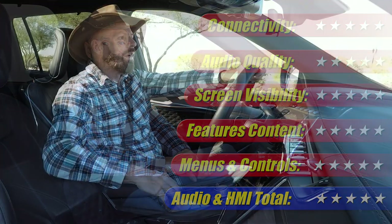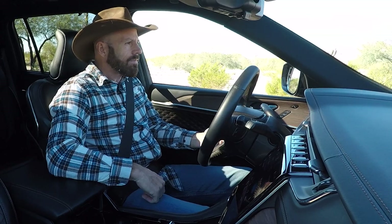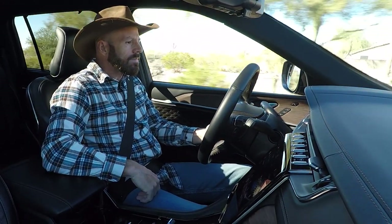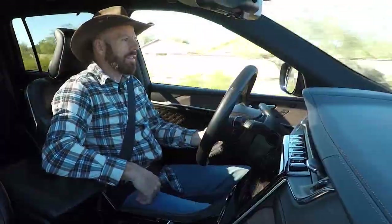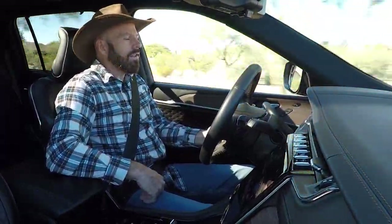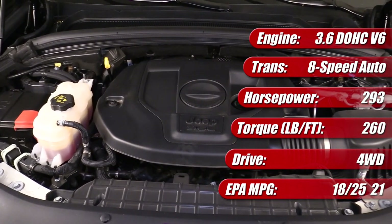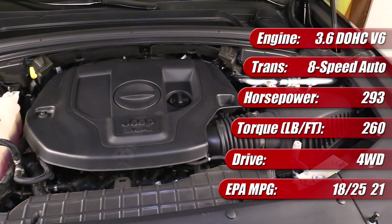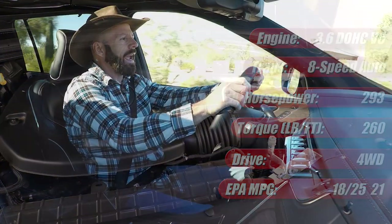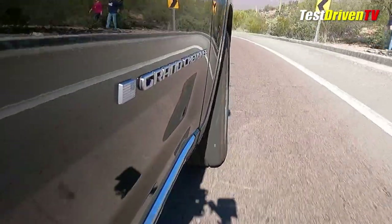Now it's time to take a drive. The first question I always like to ask is: how does it go? Under the hood is a 3.6-liter Pentastar V6 rated at 293 horsepower and 260 pound-feet of torque — and I think that torque is a bit of what we're missing. All of that goes through an eight-speed automatic transmission. This has the full top-of-the-line four-wheel drive system from Jeep, with drive modes: Rock, Sand, Mud, Snow, Auto, and Sport. I've got it in Auto right now.